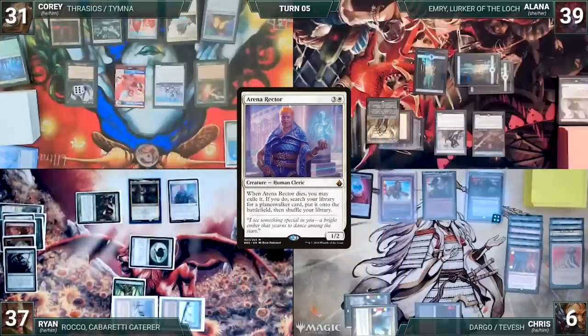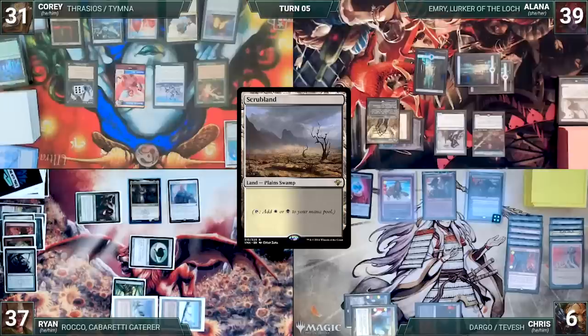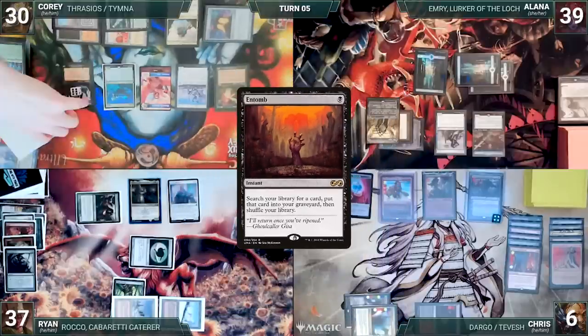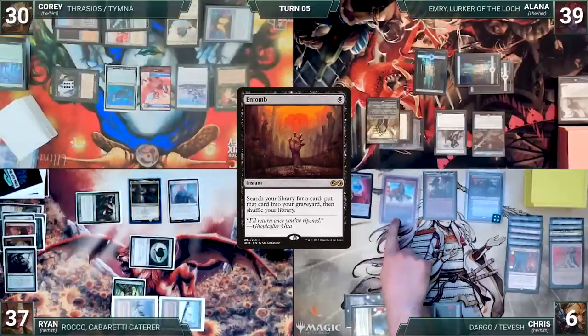During his upkeep, Cory wins his Mana Crypt roll. He draws and plays a Scrubland. He taps his City of Brass to help cast his commander, Thrasios, Triton Hero. He activates Thrasios, scrying one and revealing an Entomb into his hand. He moves to combat and attacks Tevish with Carrion Feeder. Chris blocks with Dargo, Dargo dies, and Cory passes the turn.